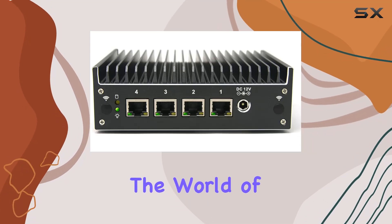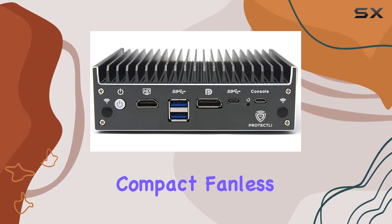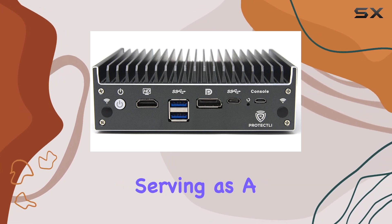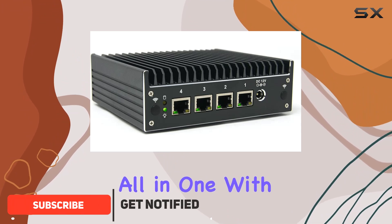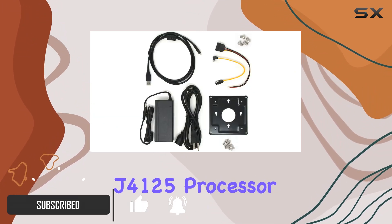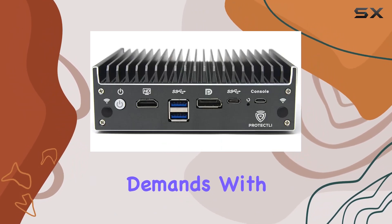Today, we're diving into the world of network security with the Protectly Vault Pro. This compact, fanless micro appliance packs a punch, serving as a firewall, mini PC, and router all-in-one. With its Intel Celeron J4125 processor and AES-NI hardware support, it's ready to handle your network's demands with ease.